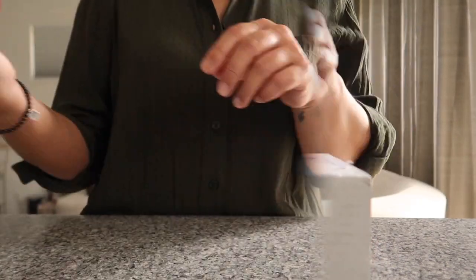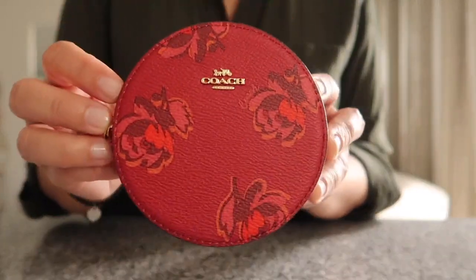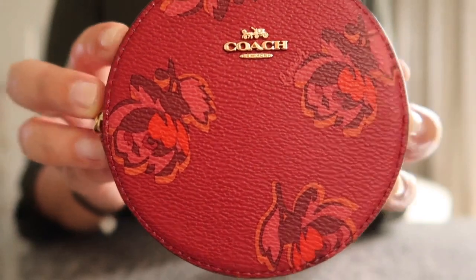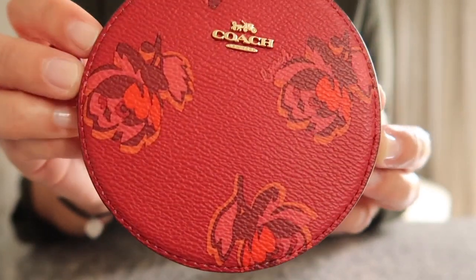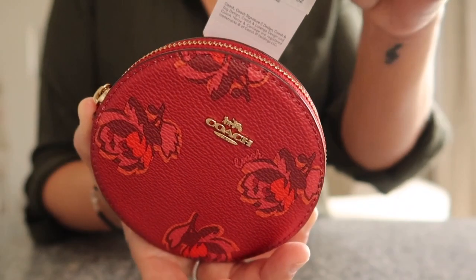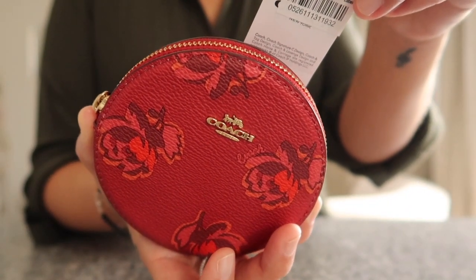There is no special packaging — this is what I found while strolling through Macy's. It is a Coach round coin purse, and I just love the print, it's so cute. This is the red apple floral print.